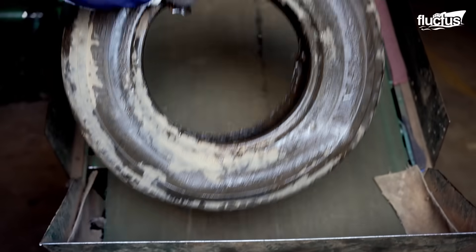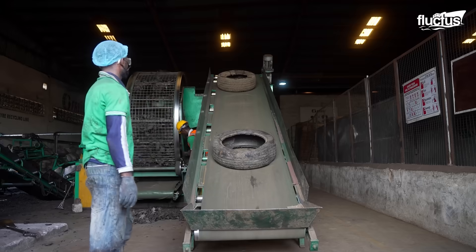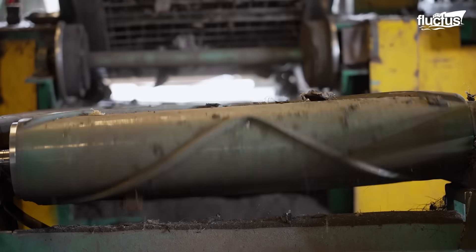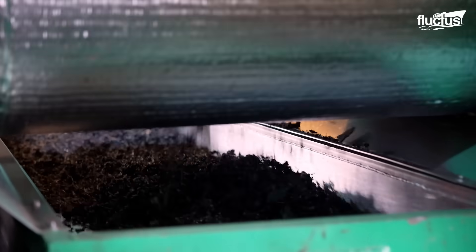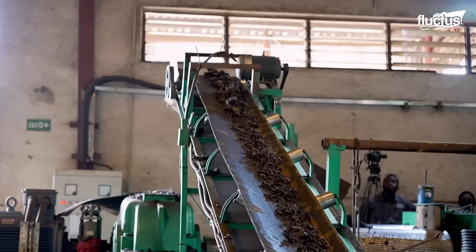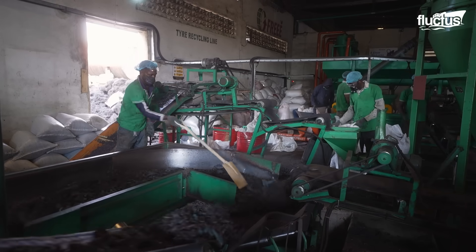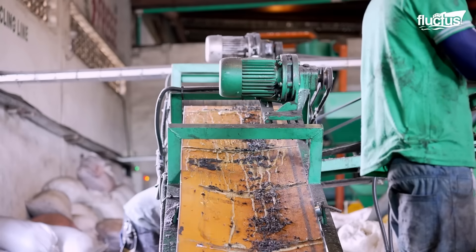Next, the de-beaded tires are manually placed one after another on a conveyor belt, which feeds them into an industrial shredder. The shredder breaks down the tires into smaller chunks of rubber, while large rotating drums further crush these pieces into smaller fragments. Throughout the process, workers prioritize safety by wearing face masks, since operations like these produce rubber dust which can fill the factory air. Fragments that meet the desired size are transferred to another line, while larger pieces are returned for further crushing.